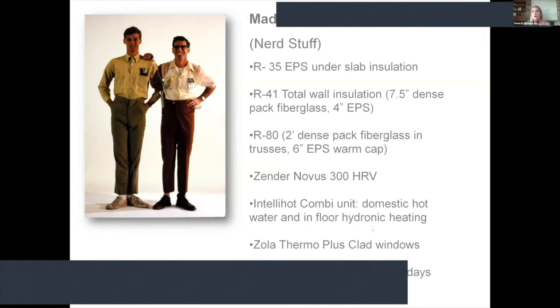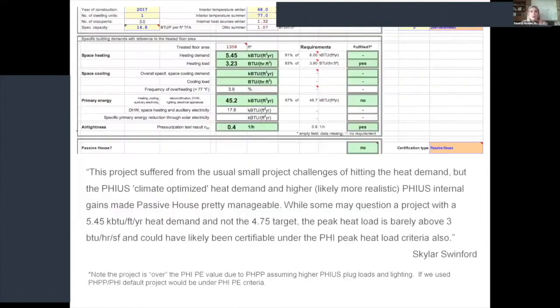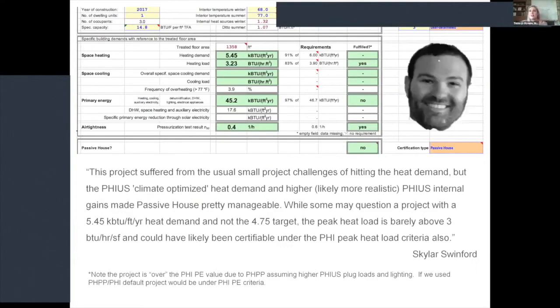We used Zola Thermal Plus Clad windows, and we're in Climate Zone 4 with about 51 heating degree days. Olympia actually gets about 15% less sun than Seattle, which creates some modeling challenges. We did certify this with PHIUS, but our energy modeler Schuyler looked at both certifications — we try to do that on most of our work because we find weaknesses or shortcomings when we model for either PHI or PHIUS. With a few tweaks, we could have certified through PHI as well.